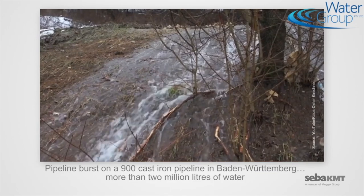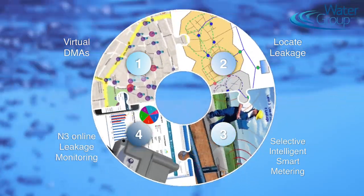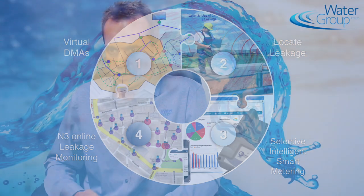Water loss management comprises the whole suite of offerings required to help you reduce the risks in your network from unknown bursts, improve the efficiency of your operation, and reduce the amount of water and revenue that is lost. We offer leakage detection services — we have the leakage detection equipment, permanent monitoring gear, pressure detectors, flow monitors, data loggers, as well as the analysis of the data to interpret it and turn it into actions and insights.